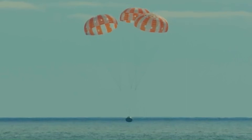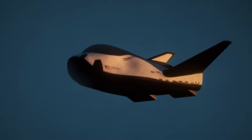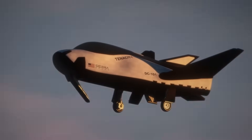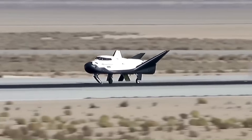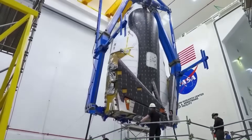Dragon needs to splash down in the ocean and be retrieved by a ship. Dream Chaser, on the other hand, can land on any runway longer than 2.4 kilometers. That includes airports all around the world, giving NASA and Sierra Space more flexibility for mission recovery. The space plane also uses non-toxic propellants, which means fewer safety restrictions and faster vehicle turnaround times.